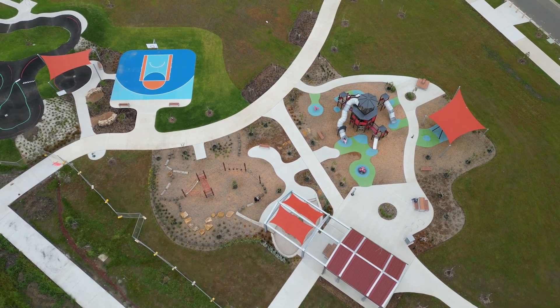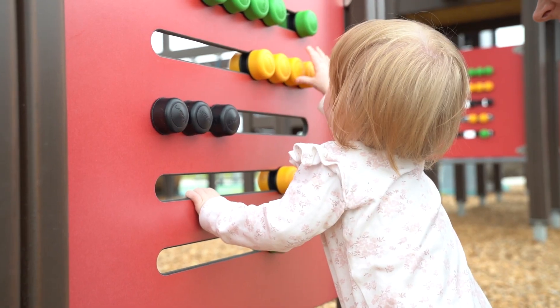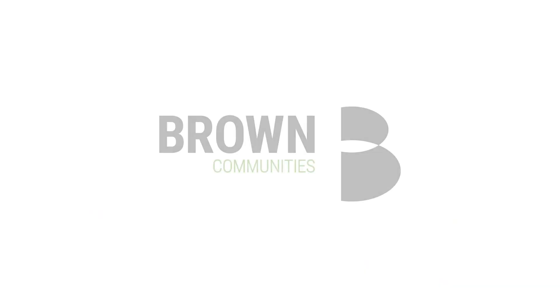My favourite part of this reserve is the thought of the local residents being able to see their young kids grow and expand their confidence through the many elements of this park. We've really enjoyed designing this park and we hope our residents enjoy it just as much. Thank you so much.